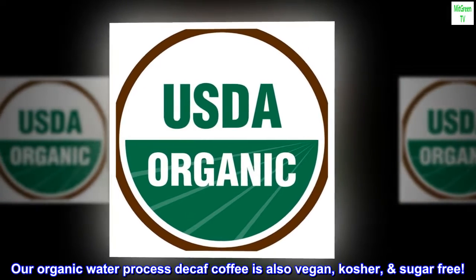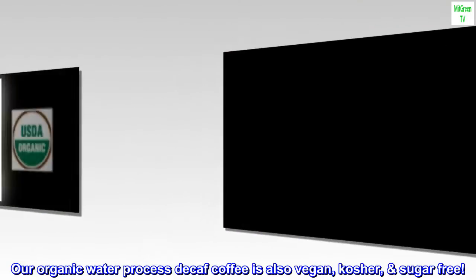Our organic water processed decaf coffee is also vegan, kosher, and sugar-free.